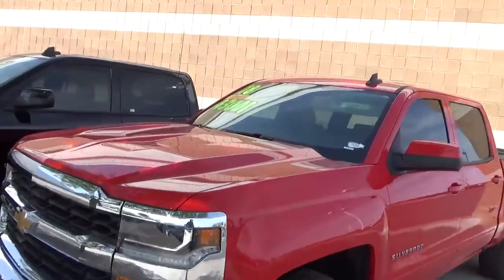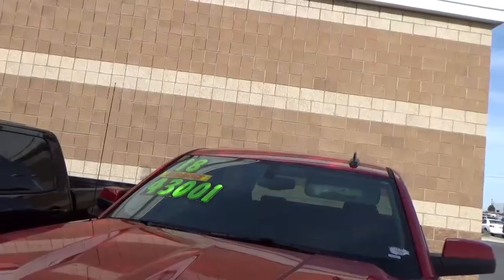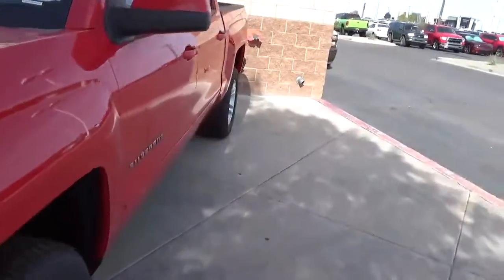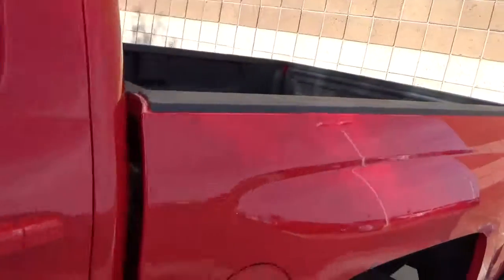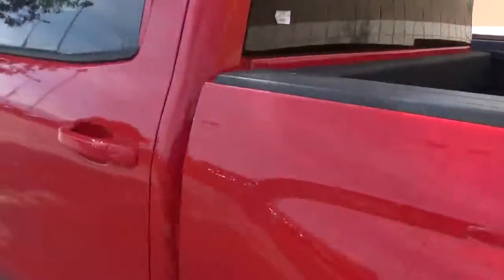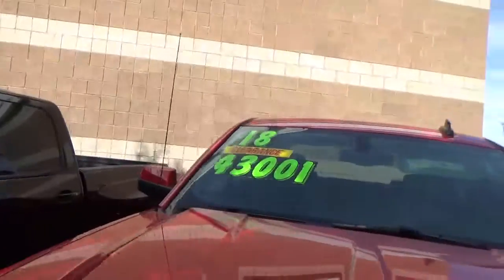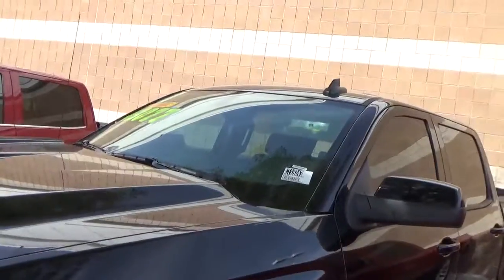Here's what we've done — we have this 2018 clearly marked on the window: clearance price, forty-three thousand dollars. Brand new truck, four-wheel-drive, red crew cab.